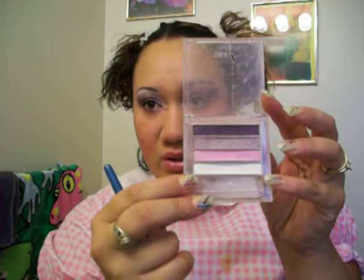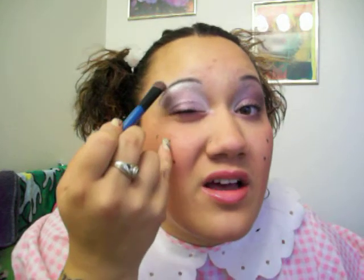I used this Prasmitic Beauty Bar FCEO2 Techno. I used the white first to highlight the beginning of the corners of my eyes and went underneath my eyebrows, kind of brought it down.